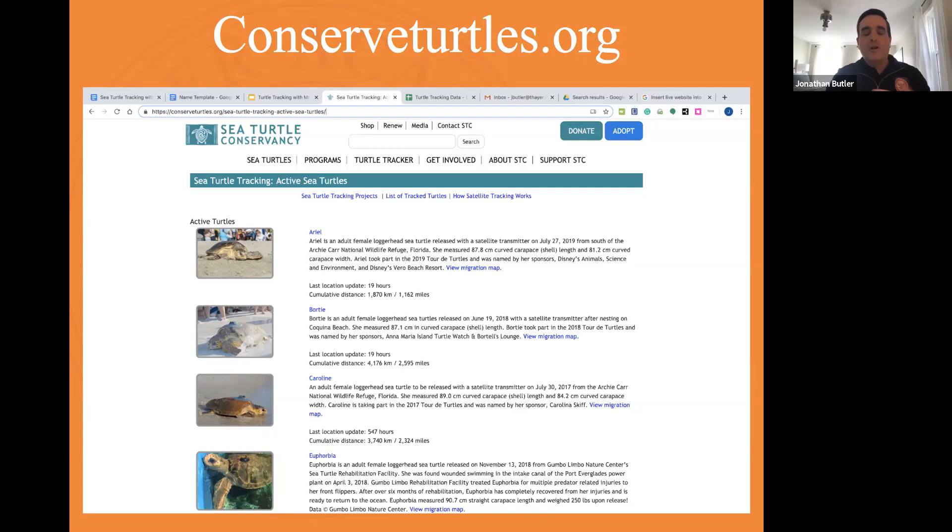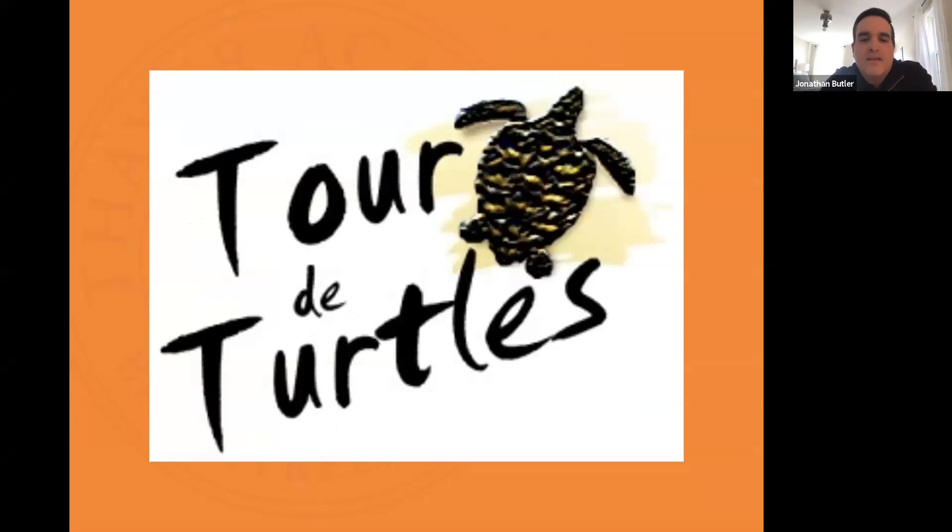One thing that conservedturtles.org does to generate excitement about sea turtles is the Tour de Turtles. They take specific turtles currently being tracked, monitor them over two months to see how far they travel, and create bar graphs showing the distances. They monitor it like a race — people keep track of whether the turtle sponsored by Disney is winning, or the one sponsored by Conserved Turtles, and so on. It's a fun way to engage people.